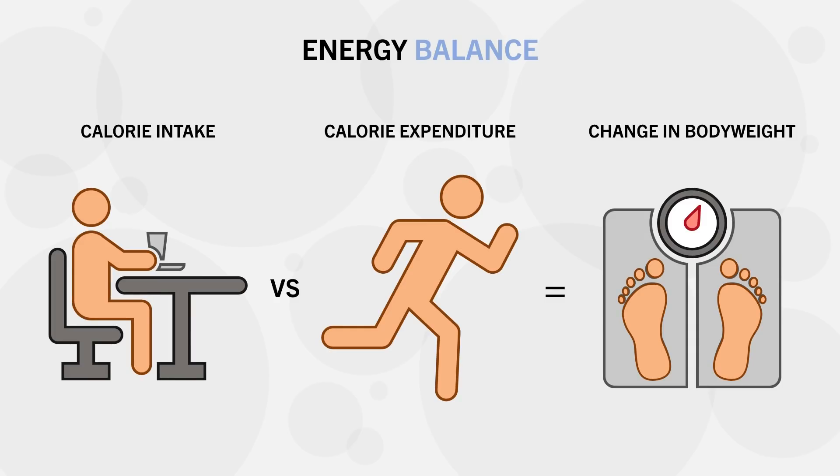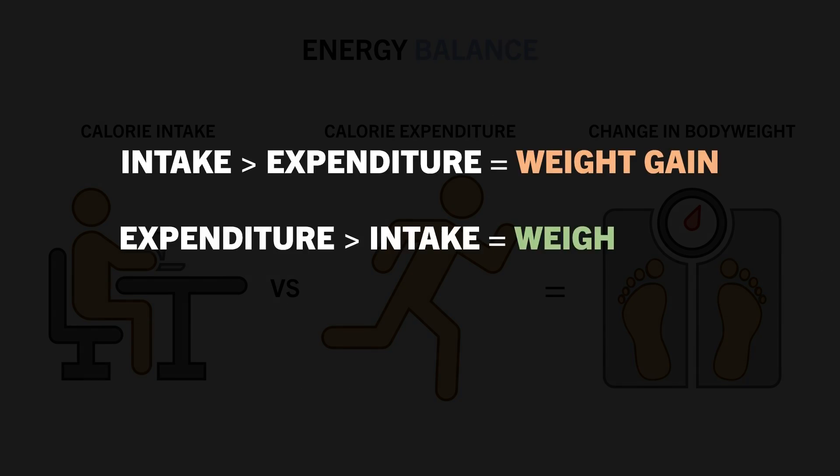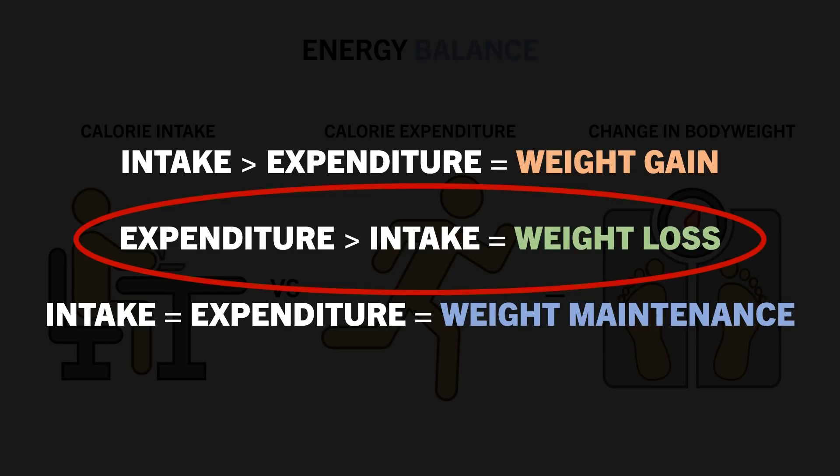If we eat more calories than we expend, we will gain weight. If we eat less calories than we expend, we will lose weight. And if we eat the same amount of calories as what we expend, we will maintain weight. So for weight loss over time, we need to be in a calorie deficit.